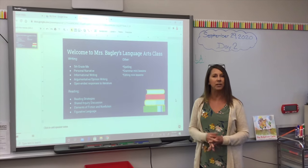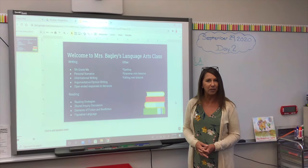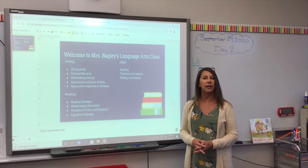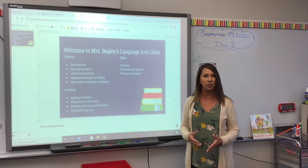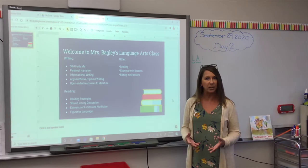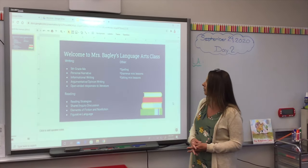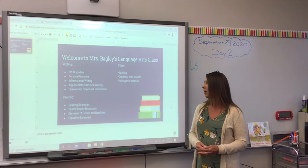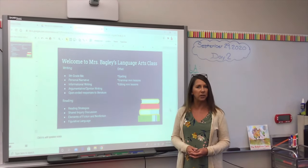Right now we're currently starting our personal narrative unit. We are looking at some mentor texts — examples of fifth grade personal narratives — and starting to brainstorm. We're going to take that piece through the writing process and publish a final piece. Other writing units that we're going to do will be informational writing, followed by argumentative opinion writing, and throughout the year we do open-ended responses to literature, so there's a reading-writing connection.